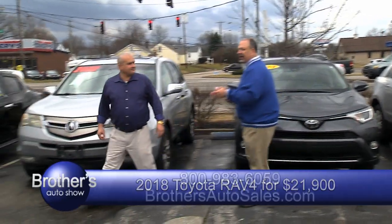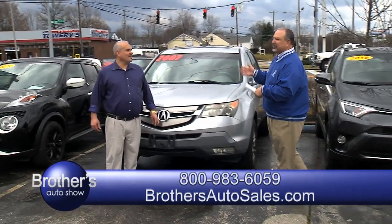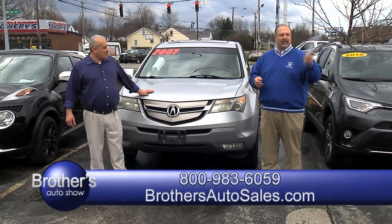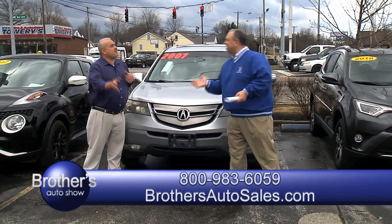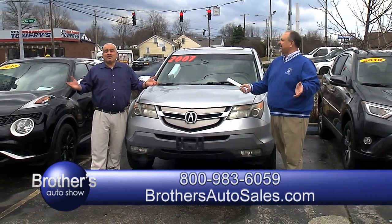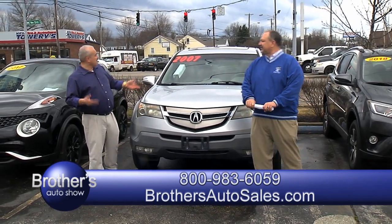Don't forget also, ladies and gentlemen — you call in, you tell us you've seen us on TV, you've seen one of these vehicles, I'm interested in that vehicle — ask for Ricky, ask for Dale, they're all here all the time. We're going to give you $500 off. You tell us you've seen it on TV, we're going to give you $500 off. You cannot beat that — that's all you got to say.